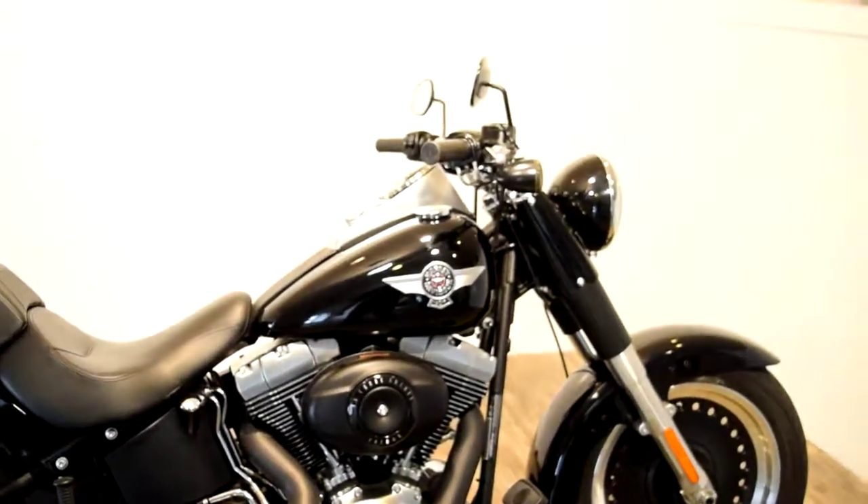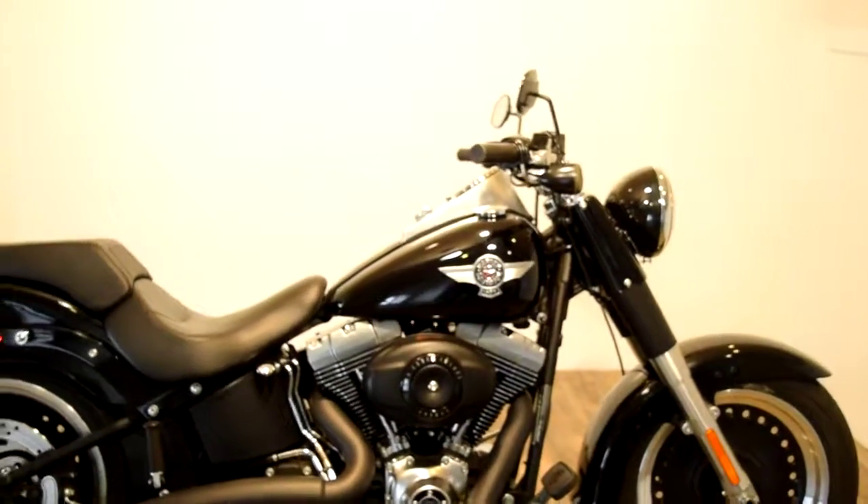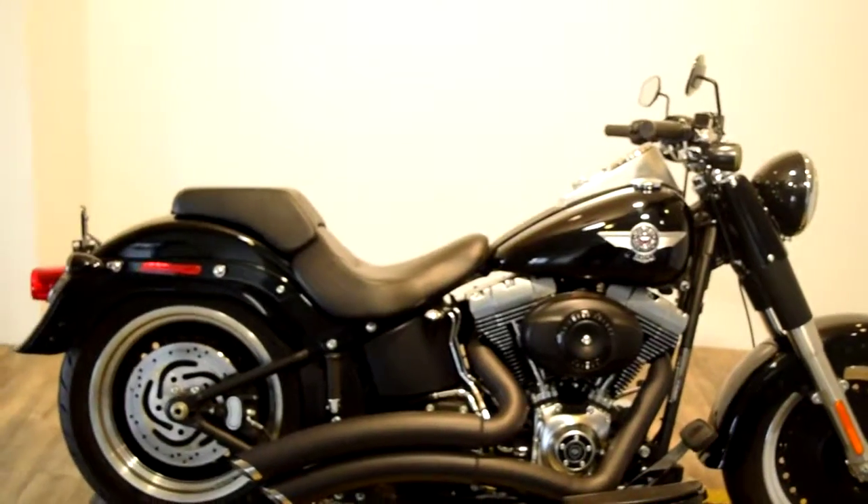It's got a Daymaker headlight on it. Aftermarket front turn signals. It's got covers on the back.